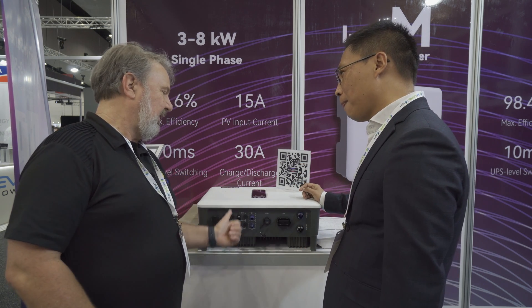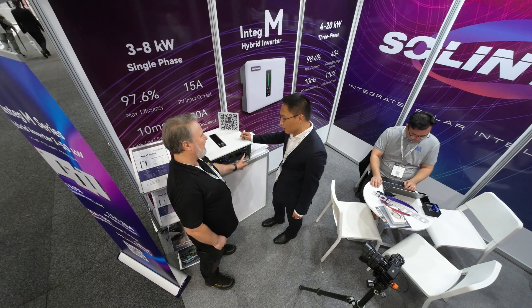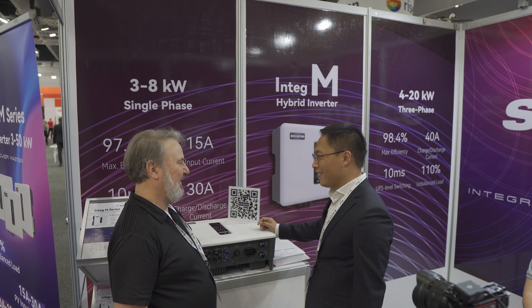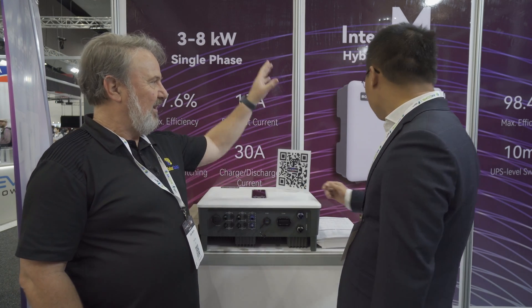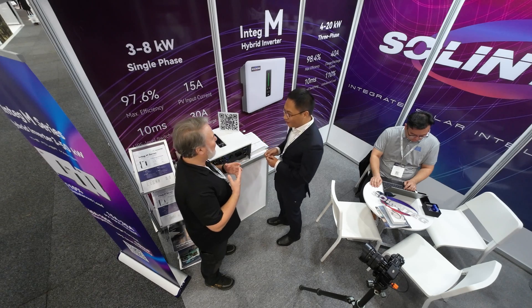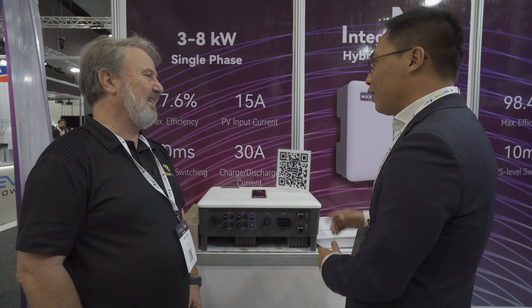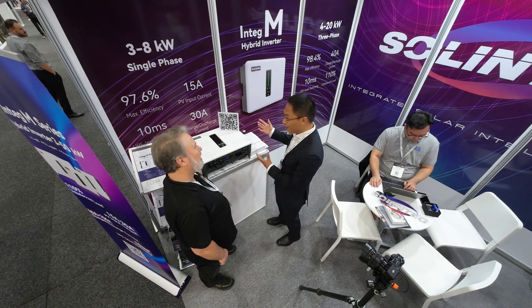It can run with solar and battery and still supply your backup circuit, so no worries about blackouts. The display is very simple — we call it a breathing light. It goes bright and dark, changing not just colors but also brightness, like a heartbeat, so you know the heart of your machine is alive. It's more friendly to end users.